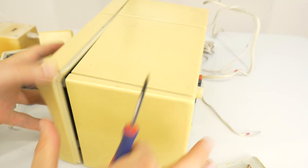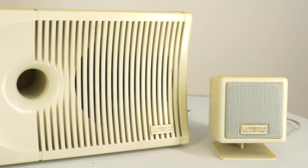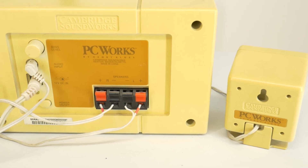Hello, today let's take a look at my grandmother's old multimedia speaker system, the Cambridge Soundworks PC Works.